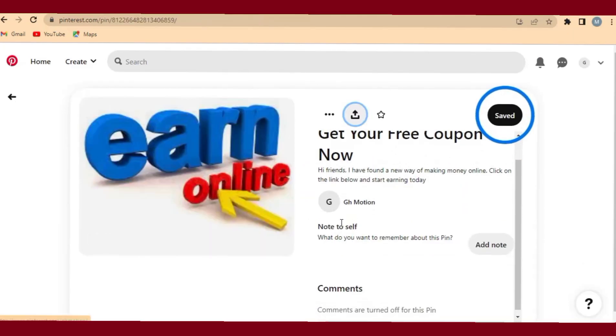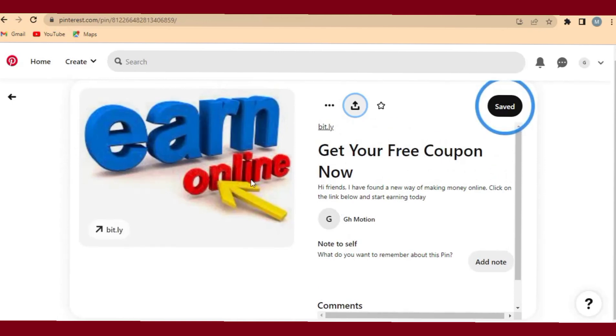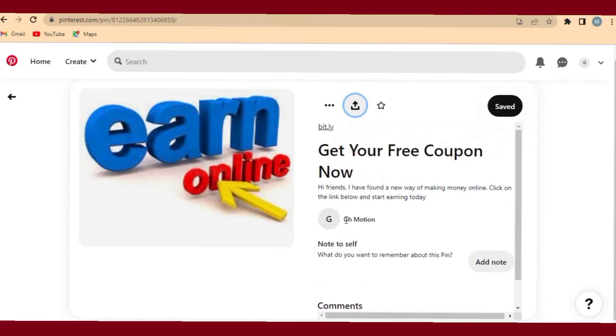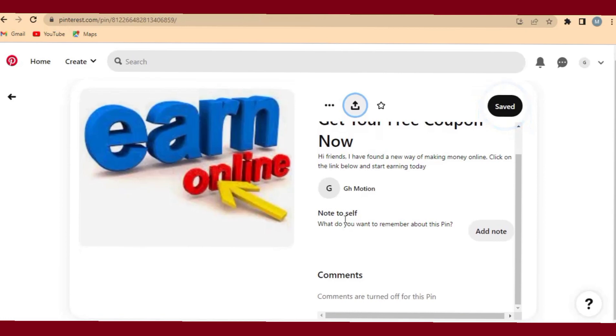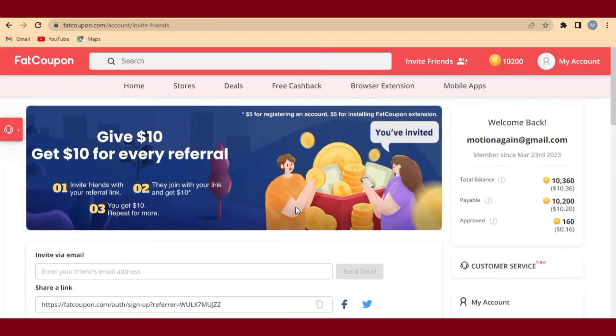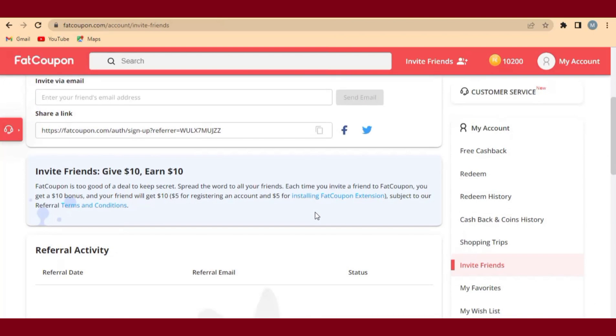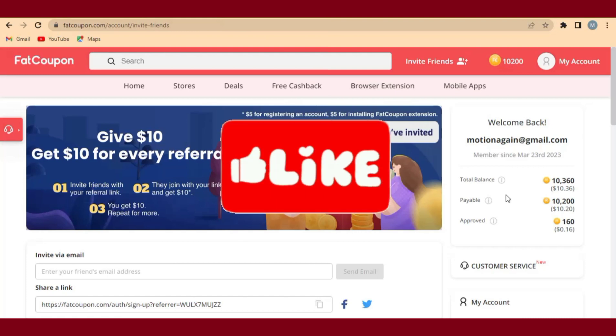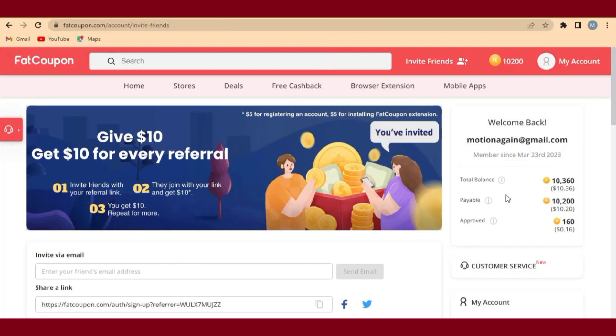Click on Save to save this pin. Once you save the pin, you are good to go and have started making money using Pinterest marketing. Anybody that clicks on your pin will be able to access your FatCoupon referral link, and when they register on FatCoupon, they earn $10 and you also earn $10 into your account. Please like and share this video, leave a comment below if you have any questions about Pinterest marketing.